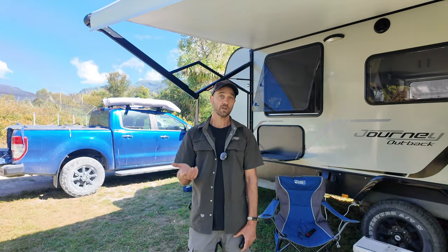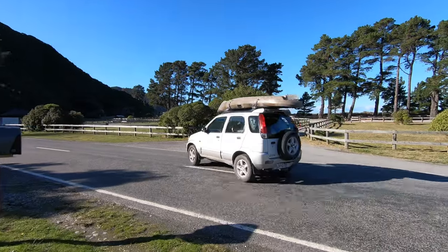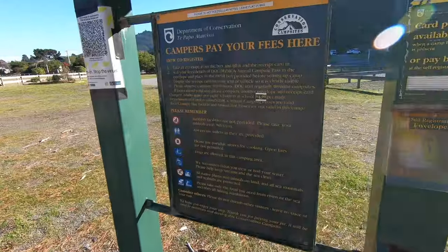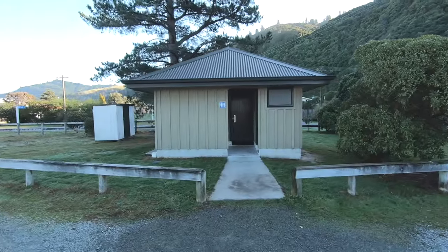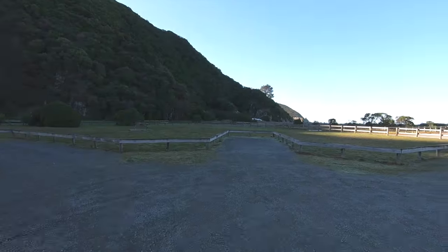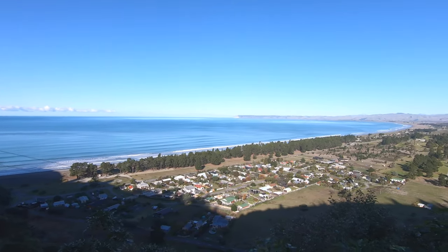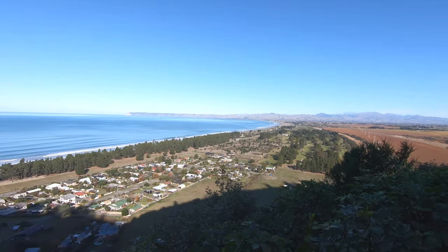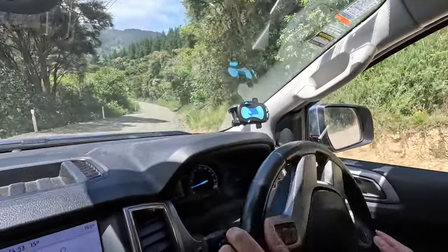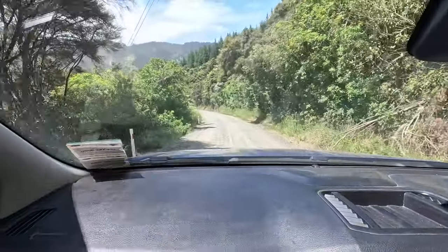Just before you go over the big hill to Whites Bay, there's another campsite called Rarangi - another DOC camping site. Not a free one, but also quite nice. If you camp there you don't have to go over that steep hill, especially important if you're towing something, because I think that hill is actually not recommended for towing heavy caravans. We thought it was okay to go to Whites Bay with a caravan, and then from there we just took our truck to the next bays, which I personally like a bit better for fishing, especially Robin Hood Bay.